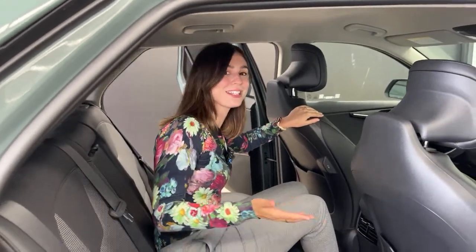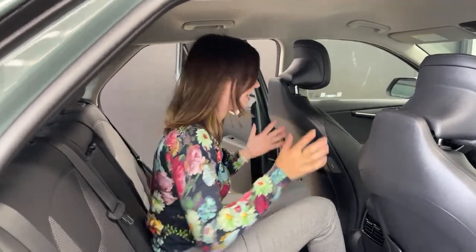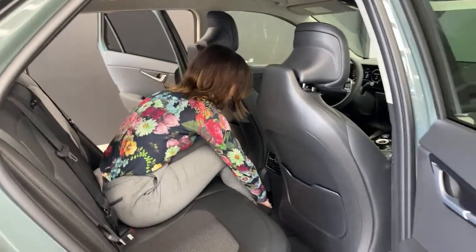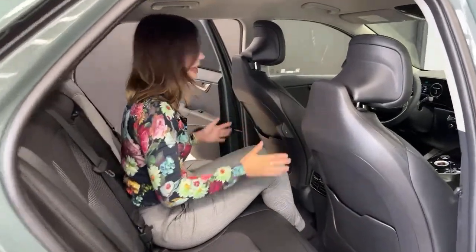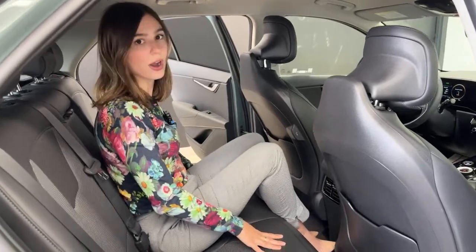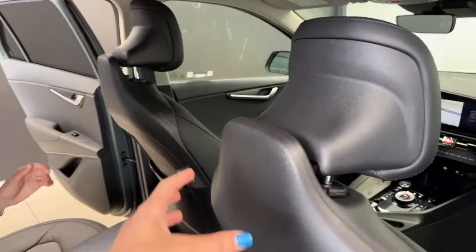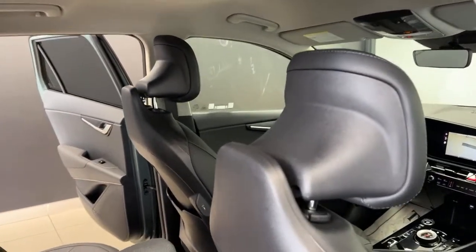For those concerned about fitting taller passengers: because this is an EV, there's no center hump in the floor — it's completely flat. So no matter where you're sitting in the back, your knees aren't being elevated unnecessarily. Also, the backrests where the headrest is double as a hanger, so jackets and bags can be hung up there rather than left on the ground.